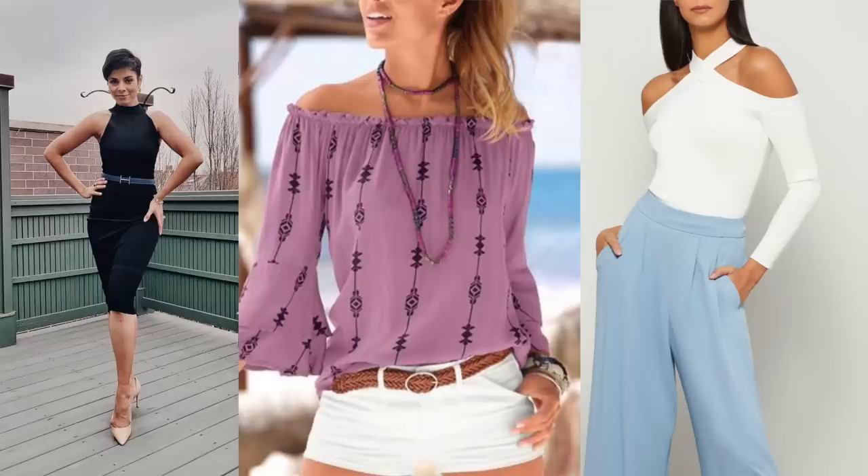You could choose cold shoulder or off-shoulder tops to place attention on the parts of your body that you like, and away from the parts you're less keen on.